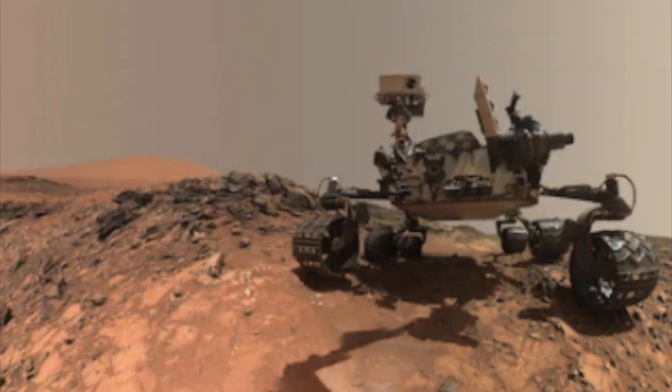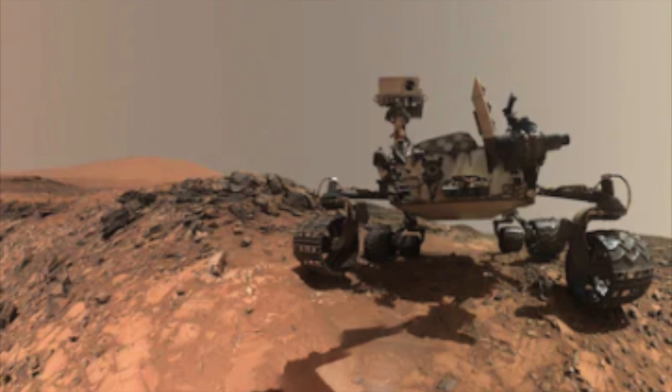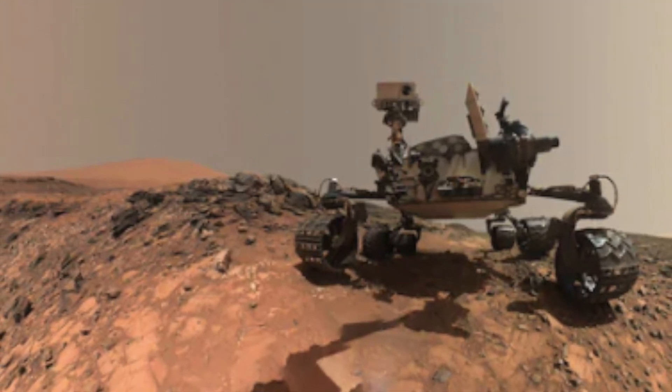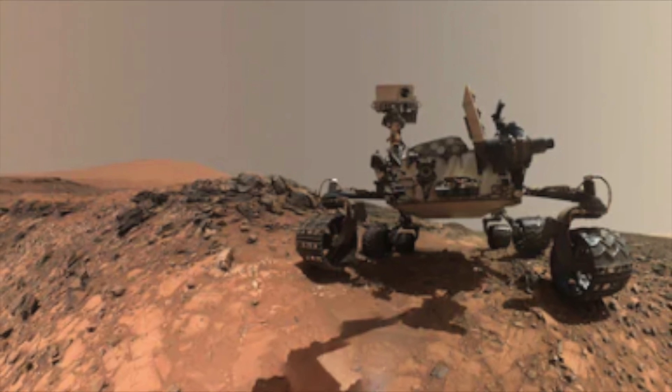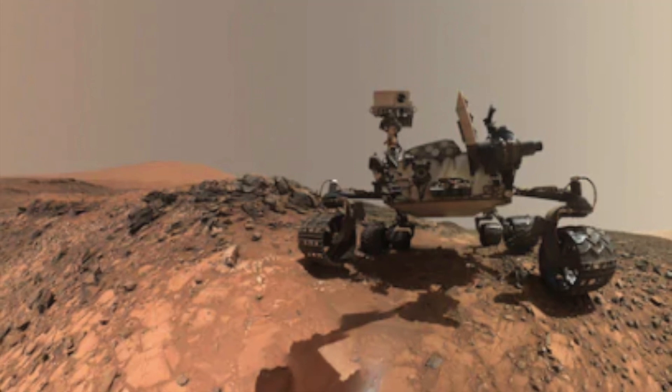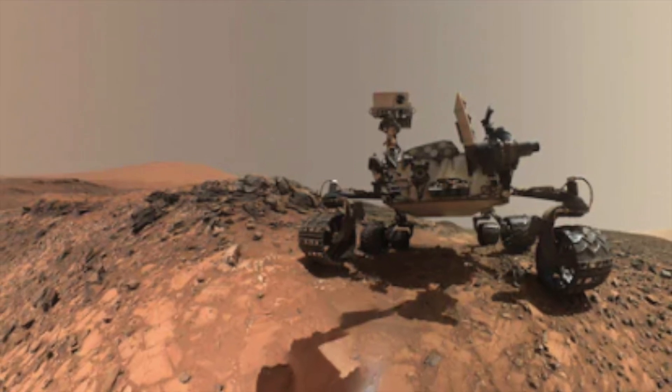The Martian rover Curiosity began collecting evidence of methane traces in the Martian atmosphere and made a startling discovery. The rover found that methane on Mars grew more concentrated by seasons in the Martian atmosphere and directly correlated it with the Martian seasons overall.